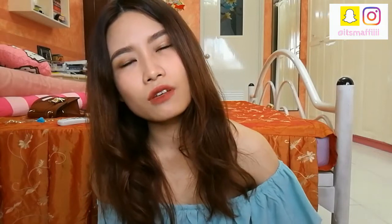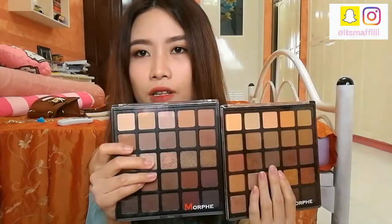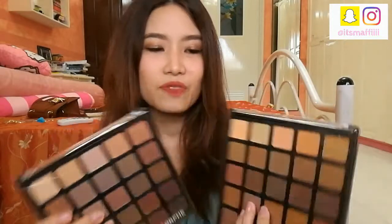I'm gonna start with makeup and start with the eyes. I bought the Morphe palettes, the 25A and 25B — the copper gold palette and the bronzed mocha. These are the palettes, and I've been using them non-stop lately ever since I got them.